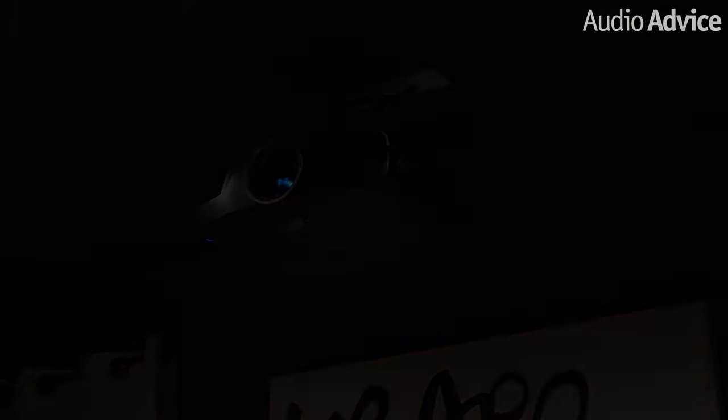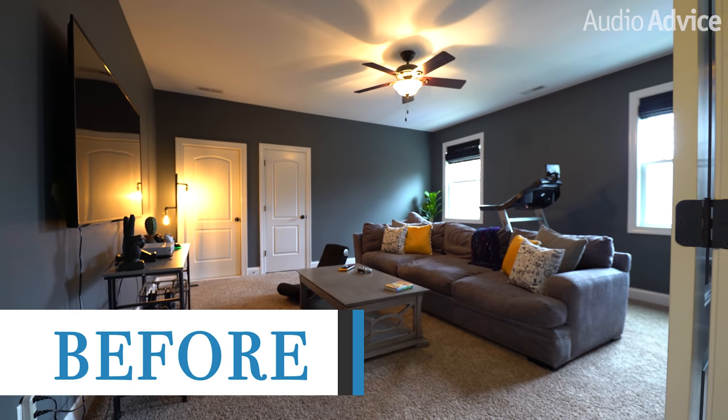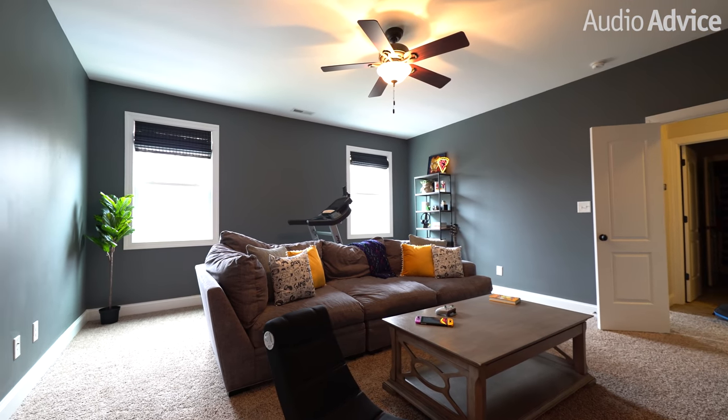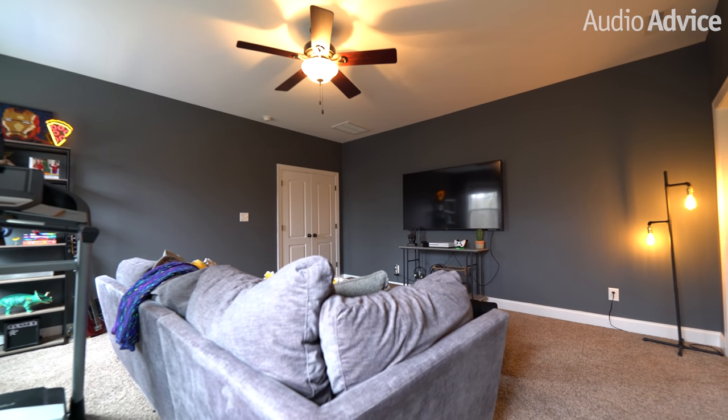First, I want to show you what this room looked like before we started so you can see the full transformation. These homeowners had just moved into a new home and wanted to convert their current bonus room into a family-friendly multimedia room for watching sports, movies, and playing video games with their kids.